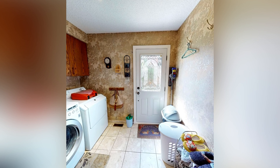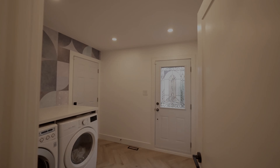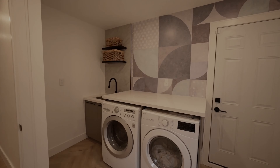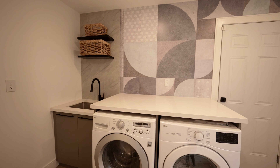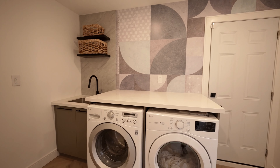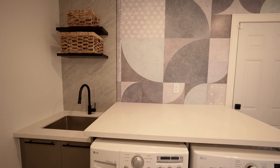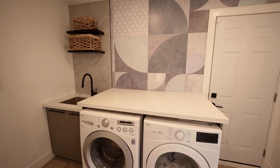The laundry room before had a really old-style cabinet, tiling, and wallpaper — it was screaming for an update. By adding access to the garage, the laundry room has been converted into a mud room, which makes it way more functional for this new family. We've added shelving, interesting wallpaper, and a countertop and sink which makes washing clothes so much easier.